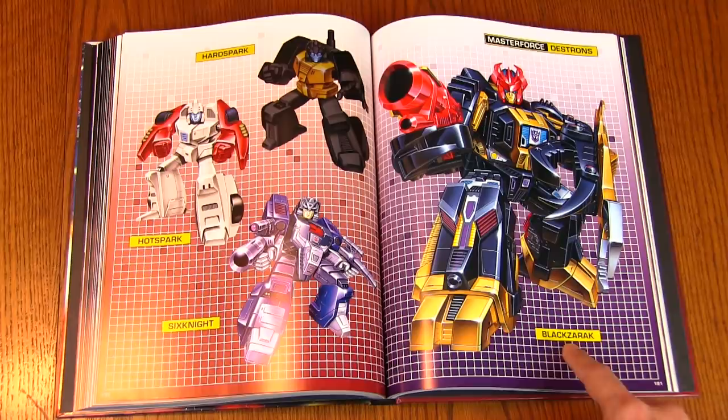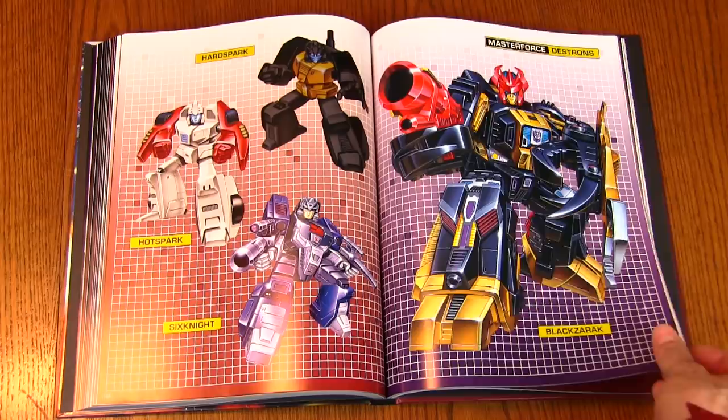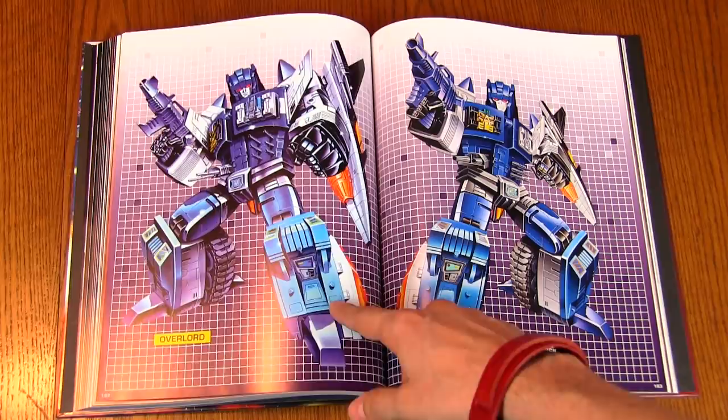Black Zarak — a recolor of Scorponok, the Decepticon Headmaster leader. And that gold... as soon as I see gold on a G1 Transformer, I say no thanks, because it's so fragile. But beautiful. Overlord — gigantic double Powermaster.